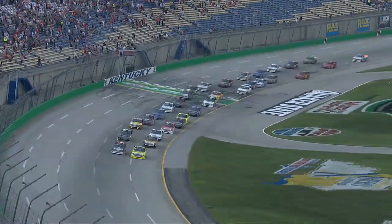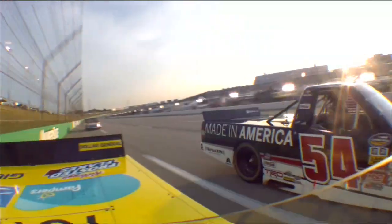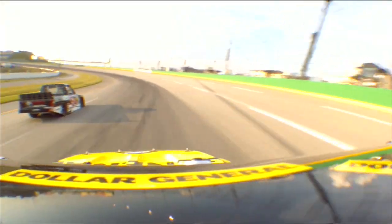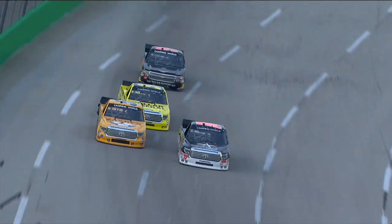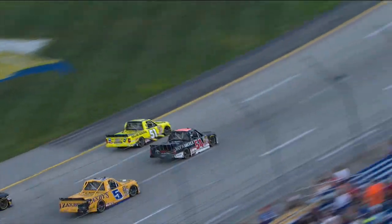Kyle Busch and teammate Darrell Wallace Jr. started on the front row, and initially it was the driver known as Bubba who would get out to the early lead. Eventually, Busch made his way around his young protege and would stay out front for much of the race.